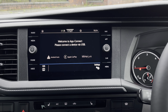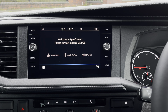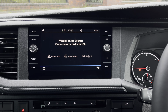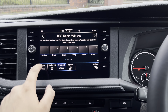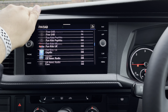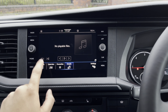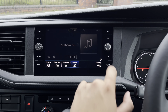The entertainment system comes with App Connect, allowing you to seamlessly connect your Apple or Android smartphone — using navigation apps such as Apple Maps and Google Maps, listening to music through Spotify or Apple Music, and voice recognition to control your phone whilst driving. The vehicle also comes with FM and DAB radio stations providing a wide and varied selection of music genres, along with Bluetooth audio connectivity.